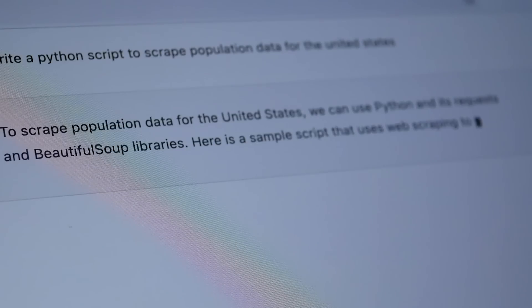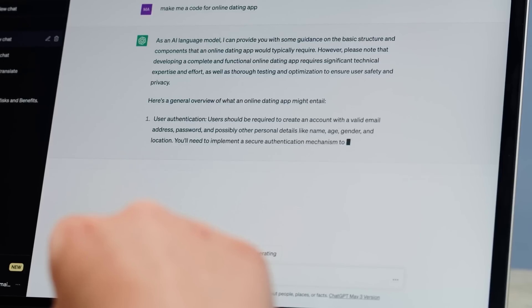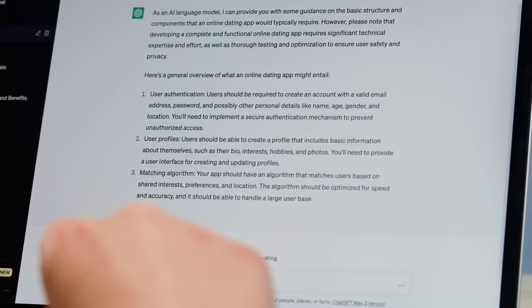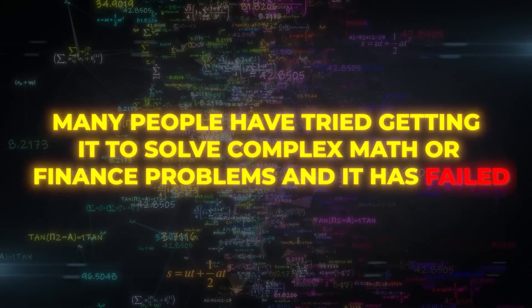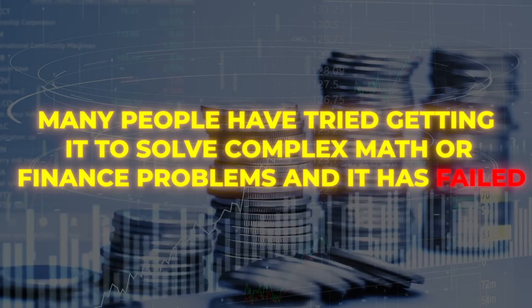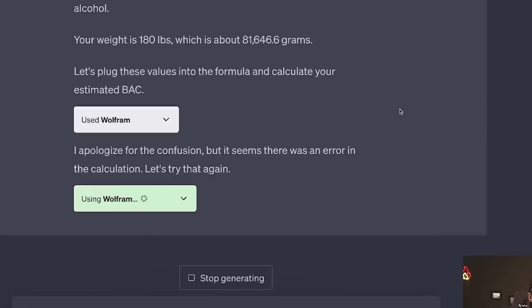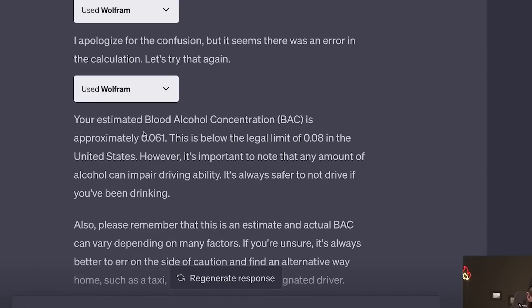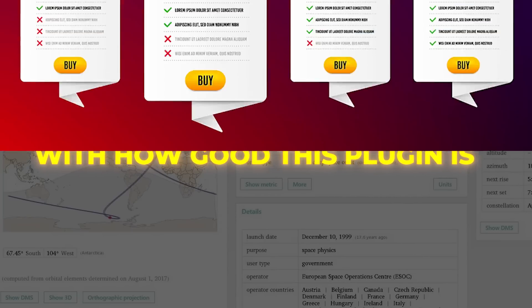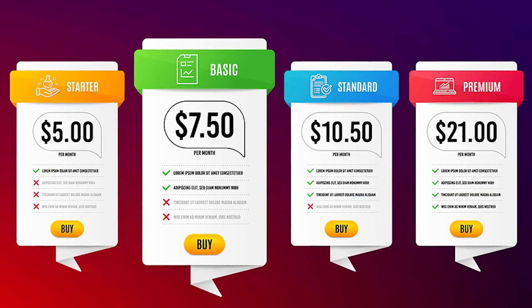Over time, ChatGPT has proven that it's not a reliable source of information when it comes down to technical issues. Many people have tried getting it to solve complex math or financial problems, and it has failed. So we need an alternative like Wolfram to help us while using ChatGPT. However, with how good this plugin is, it'll most likely be subscription-based in a short time.